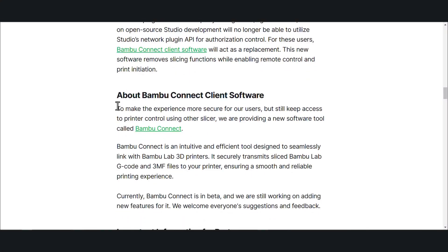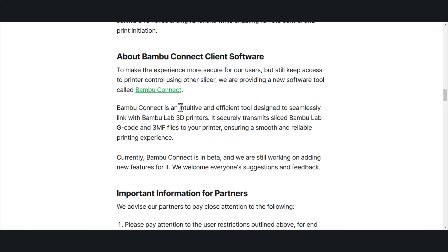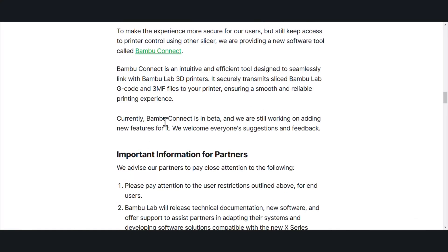About Bamboo Connect client software: to make the experience more secure for users while still keeping access to the printer using other slicers, they're providing the new Bamboo Connect tool. Bamboo Connect is an intuitive and efficient tool designed to seamlessly link with Bamboo Lab 3D printers. It securely transmits sliced Bamboo Lab G-Code 3MS files to your printer, ensuring a smooth and reliable printing experience. It looks like Connect is in beta and they're working on adding features.